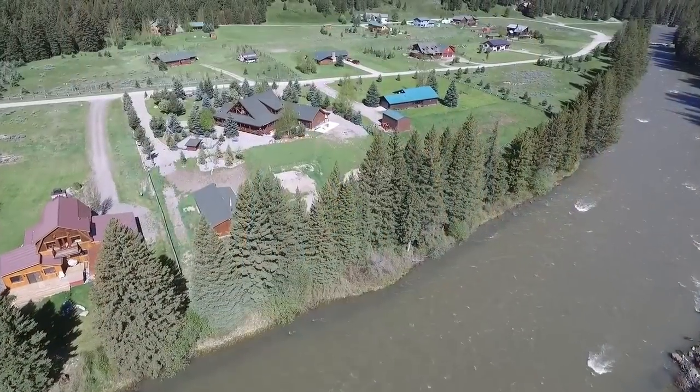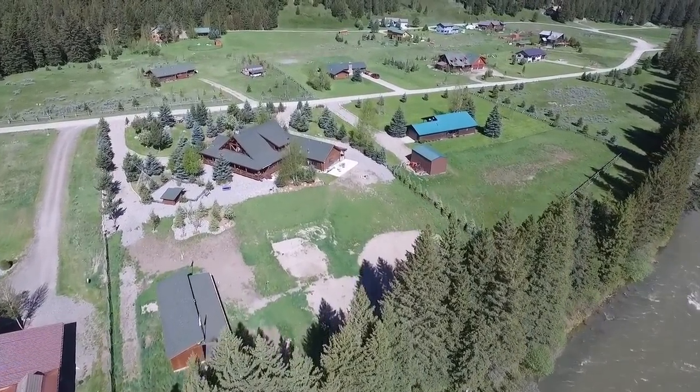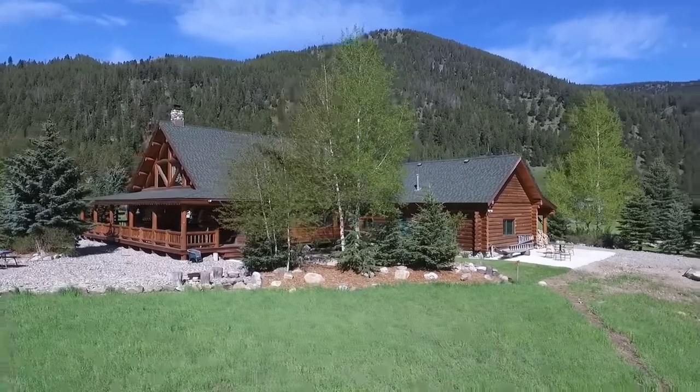No property embodies those more than this three-bedroom log home set upon the Gallatin River. Set upon over one and a half acres, the home features every amenity one would expect in a mountain getaway.